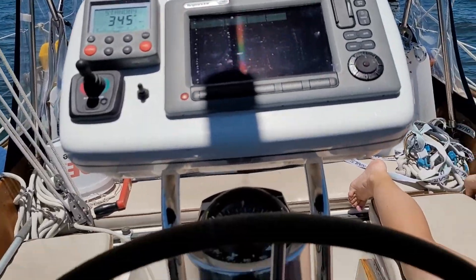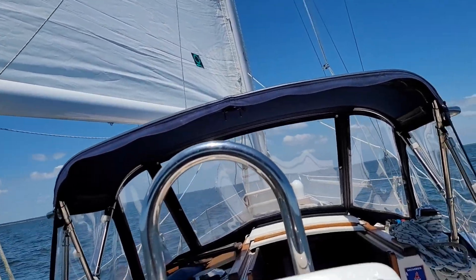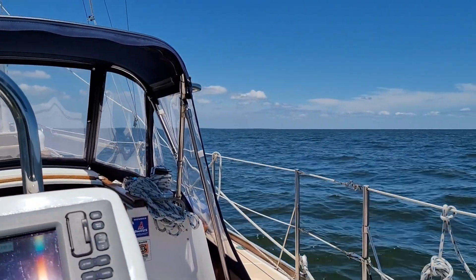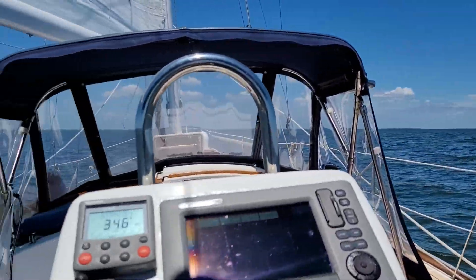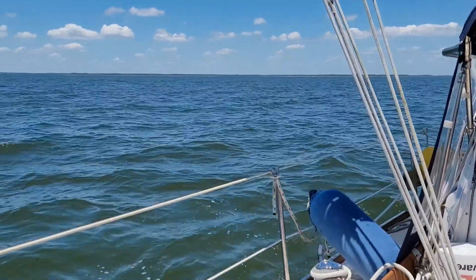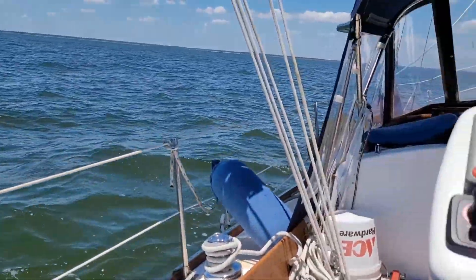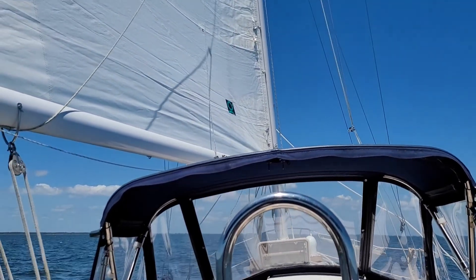And we're under sail power. First time sailing, first time with the boat out. We're just cruising along at about three knots, just with the mainsail. Just hanging out.